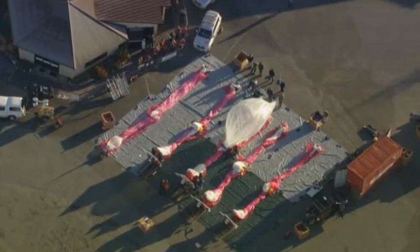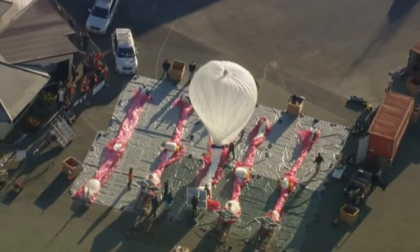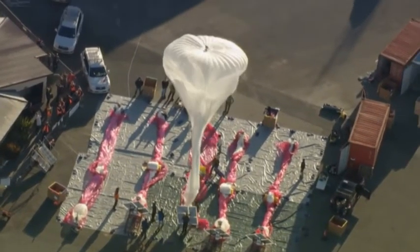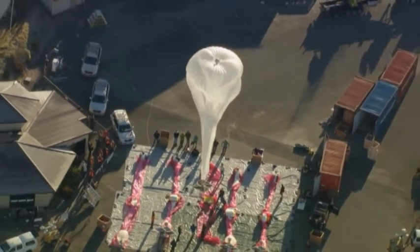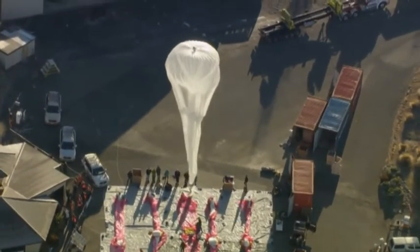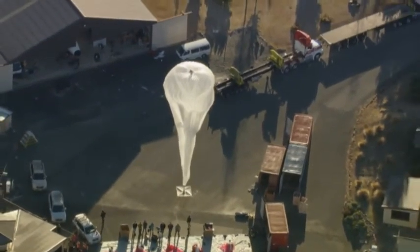For Project Loon to work, first of all we had to think about things in an entirely new way. And then we had to make big advances in the state of ballooning technology. And then we had to make big advances in our ability to plan for a fleet of lots and lots of balloons. By bringing all of these things together, we hope to make Project Loon a reality for many, many people soon.